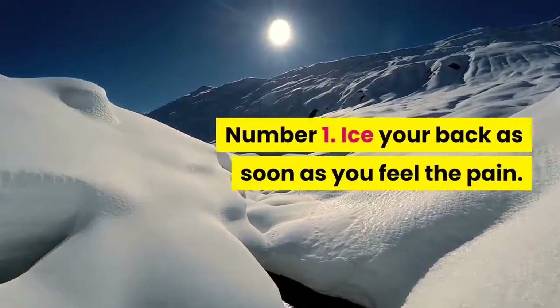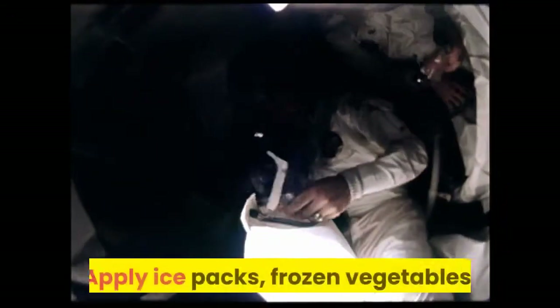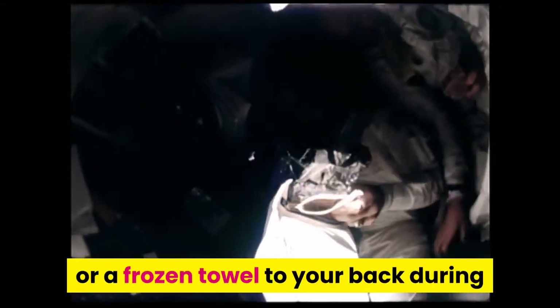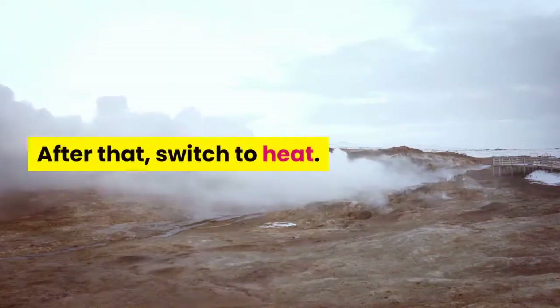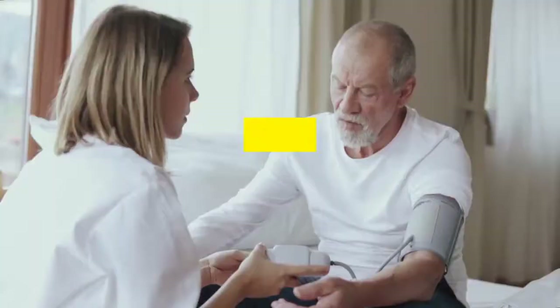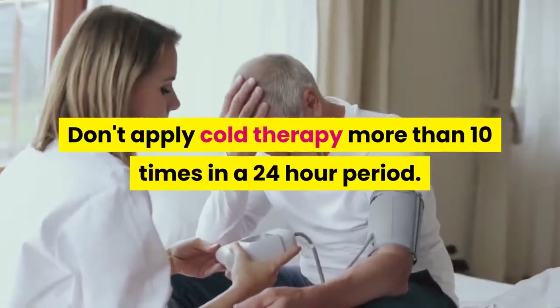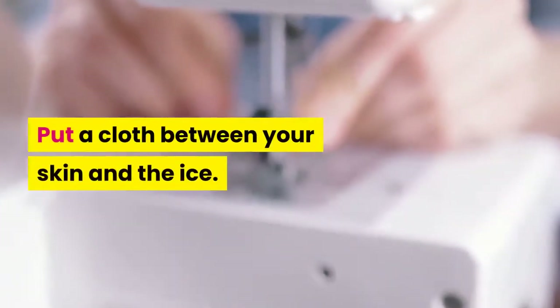Tip 1: Ice your back as soon as you feel the pain. When you are first injured, ice can help tame your inflammation. Apply ice packs, frozen vegetables, or a frozen towel to your back during the first 24 to 72 hours of your injury. After that, switch to heat. Apply cold for 20 minutes at a time, and don't apply cold therapy more than 10 times in a 24-hour period.